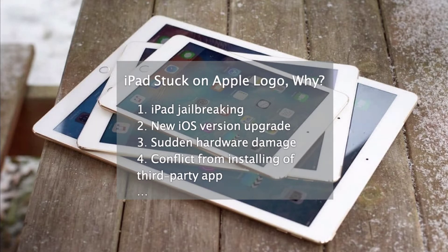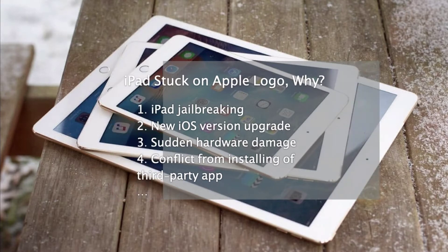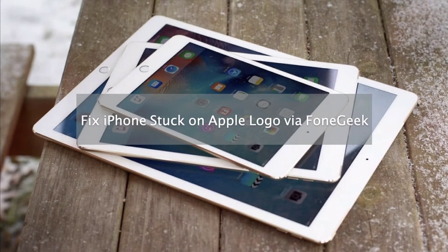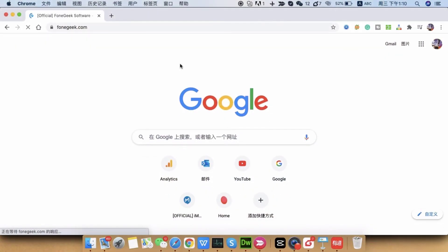When you face any of the above situations that cause iPad stuck on Apple logo, how do you fix it? We bring to you Phone Geek iOS System Recovery, a software developed to help you whenever an iOS issue pops up. iPad stuck on the Apple logo is also a software-related issue and can be cured by using this toolkit.